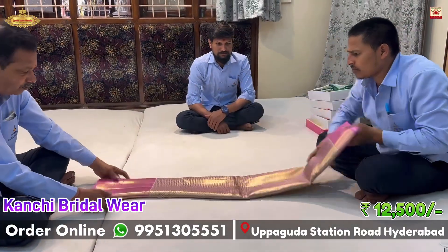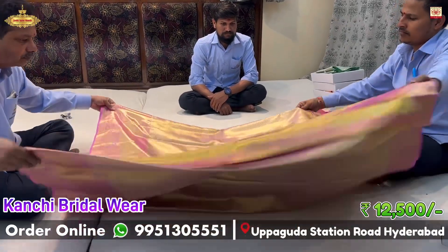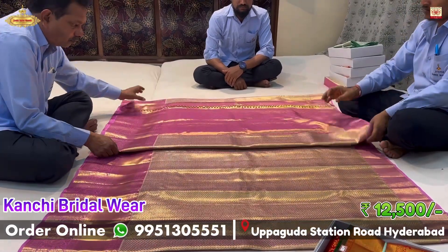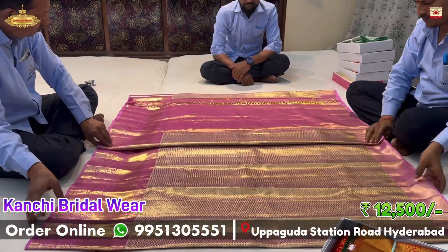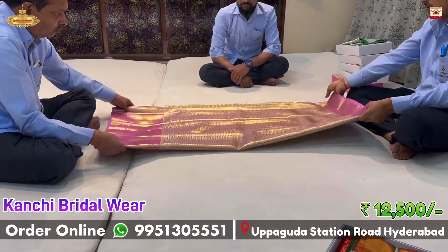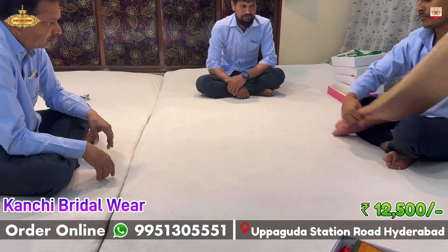Now in trending, there are a lot of colors like this. This is a light peach pink color, which looks very nice in tissue fabric. It has a rich and grand unique look. This is priced at ₹12,500 with a 10% discount — a great bridal wear series.